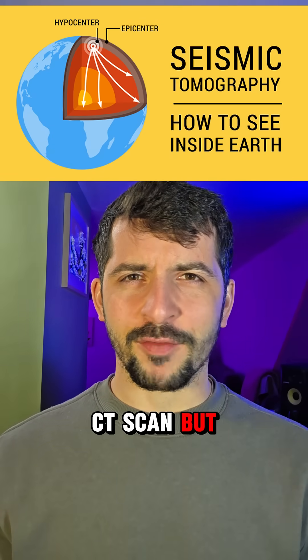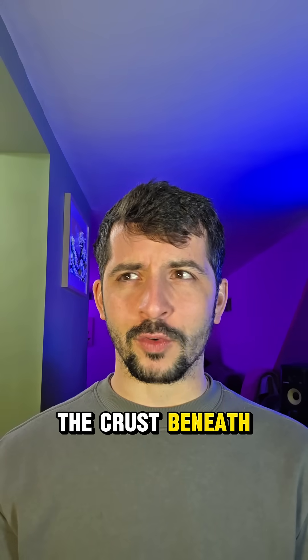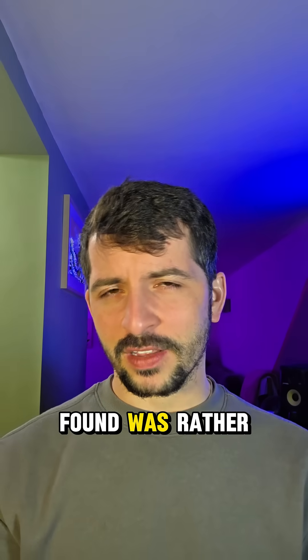It's like a CT scan, but for the Earth. By analyzing over 1,500 tiny earthquakes, they built a 3D image of the crust beneath Oturunku. And what they found was rather surprising.